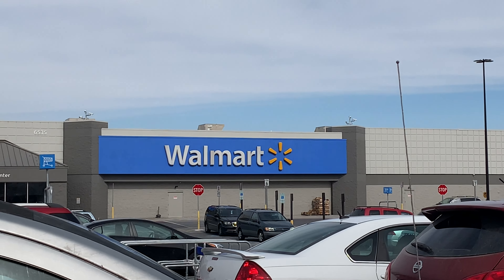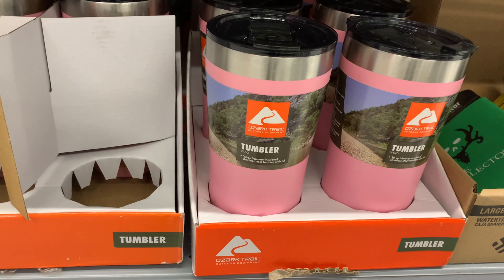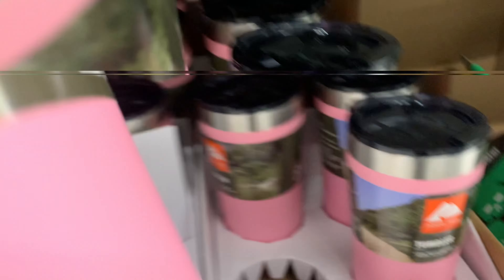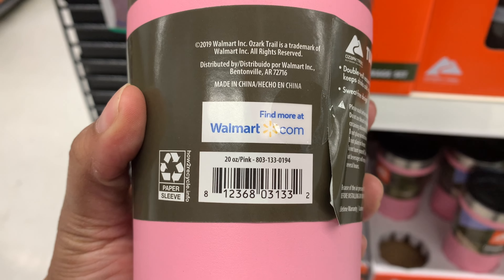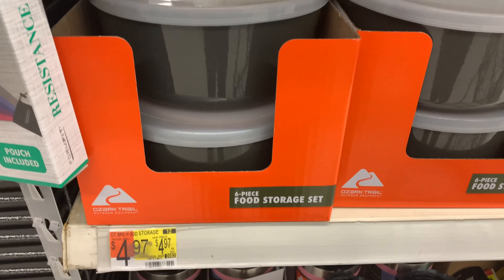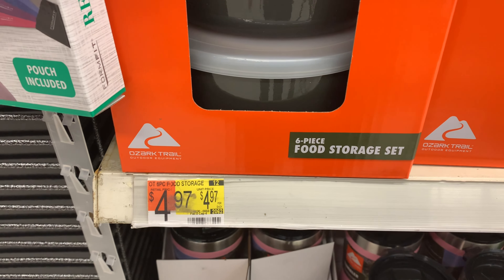Let's head into Walmart and go clearance shopping! These Ozark Trail tumblers were originally $6.74 — they do a really good job of keeping your beverages cold or hot throughout the day. Here is the barcode so you can scan it in your Walmart app. They are on clearance for $3.70 at my store.